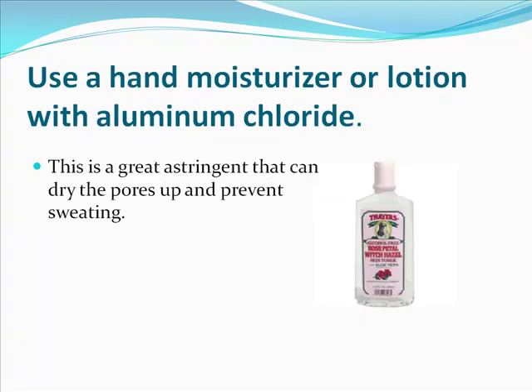Using a hand moisturizer or lotion with aluminum chloride will help a lot. Use a deodorant that's high in aluminum chloride, like Certain Dri, on your palms, and then later also use a hand lotion like witch hazel. Witch hazel is a natural astringent and it works really well.